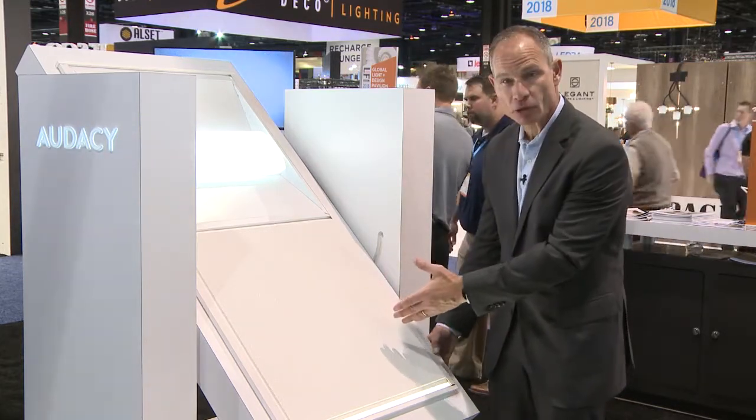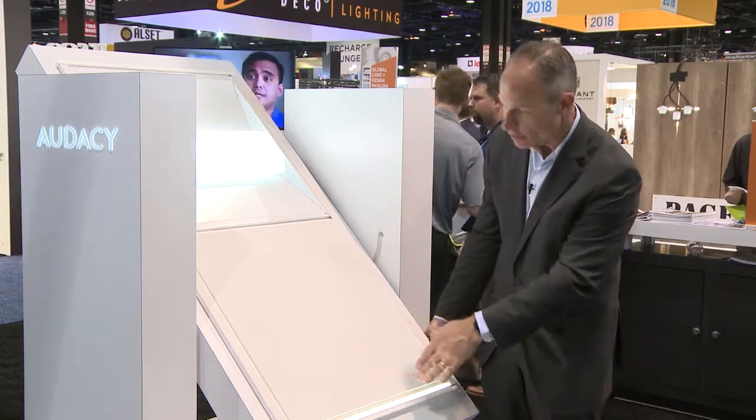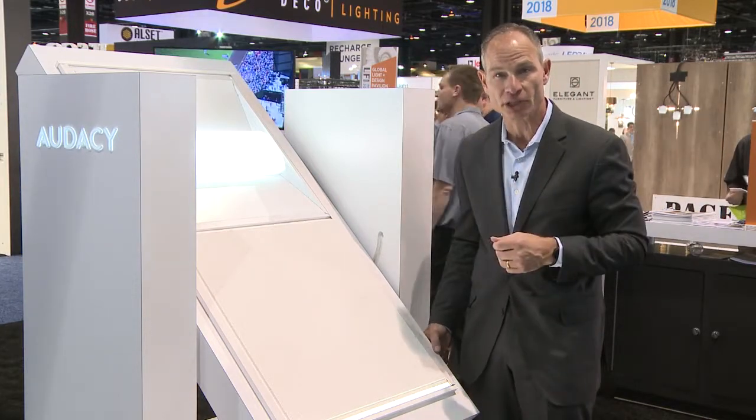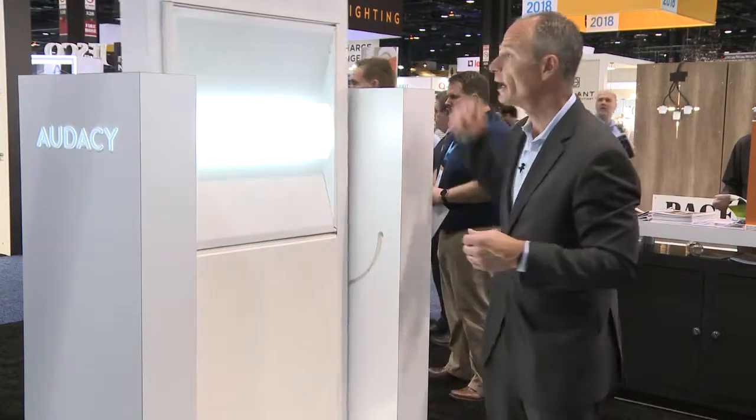You see the Armstrong ceiling tiles and the power grid that surrounds it. You also see the same JLC Tech lighting fixtures and other lighting fixtures that you saw when they were on the ceiling. Now let's go on the other side and see exactly how this system works.